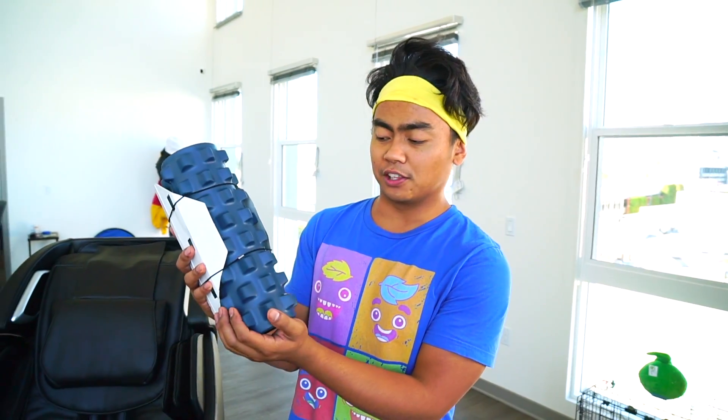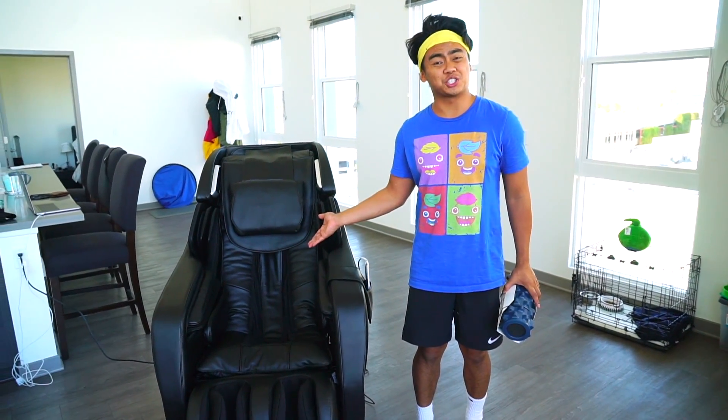This is great. What's up, YouTube? Today we're going to compare a $1 massage chair versus a $6,000 massage chair.